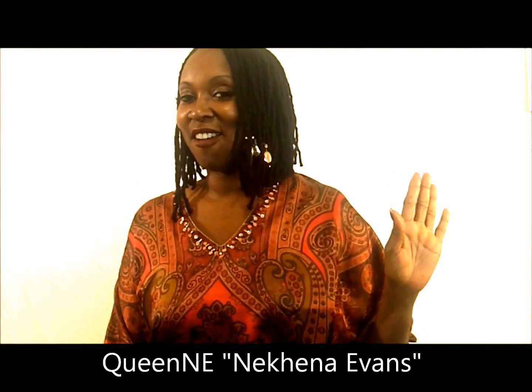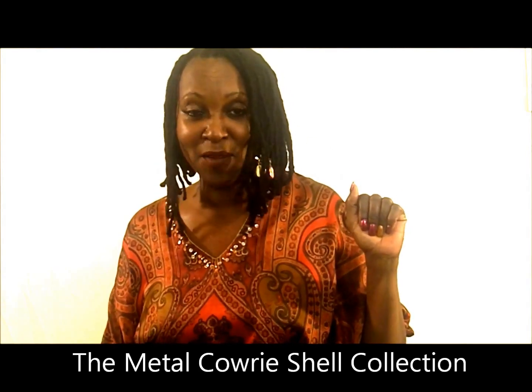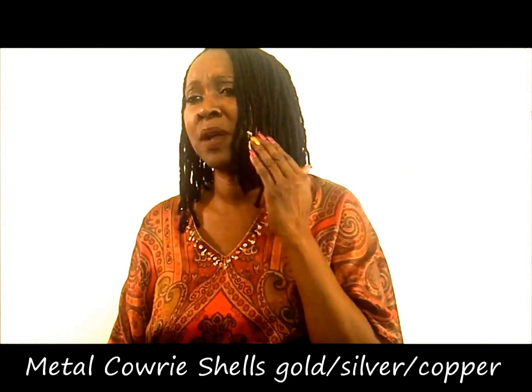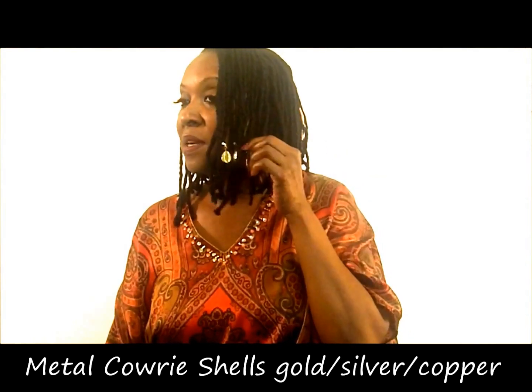These are obviously the metal cowrie shells. I searched all over the world, high and low, to get metal cowrie shells. I actually went to Rhode Island to see the place where they cast jewelry — it was known for casting jewelry — to find a cowrie shell in metal. I don't know where the idea came from, but these are really nice and they're still available online.